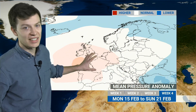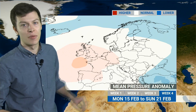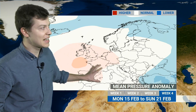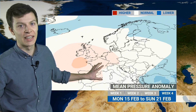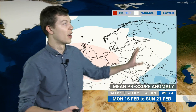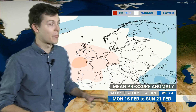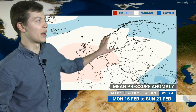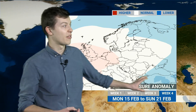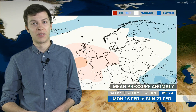Looking ahead into the third week of February and week four, there is a slight signal that we could begin to see high pressure building in from the southwest. So perhaps a slightly drier than normal signal here — these pink colours showing that — but further east, these pale blue colours indicate that we could see something a little bit more unsettled, with above average rainfall out to the east. Temperatures perhaps still staying slightly below average in northern and western parts, but again there is the hint of something above average temperature-wise down in the southeast of Europe.